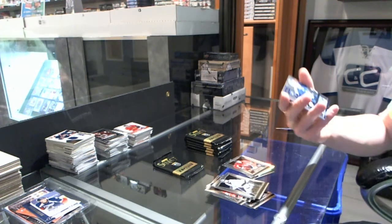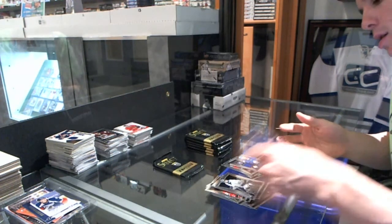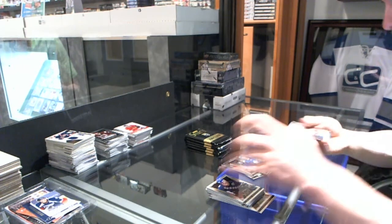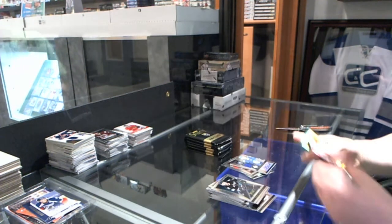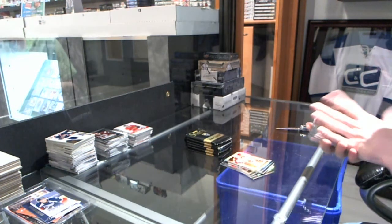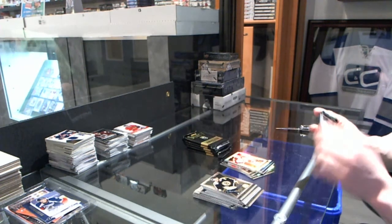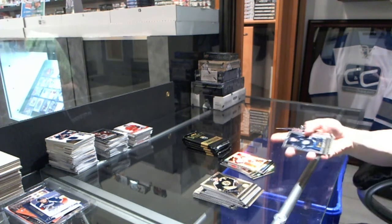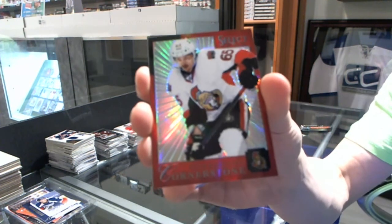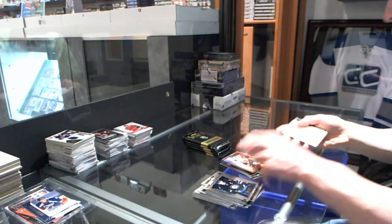We've got a rookie jersey autograph, number to 199 for the Toronto Maple Leafs' Leo Komarov. Fire on Ice for the Carolina Hurricanes, Eric Stahl. And a Prism Refractor for the Avalanche, Matt Duchesne. We've got a Cornerstone Refractor, numbered 8-of-25 for the Ottawa Senators' Erik Karlsson.